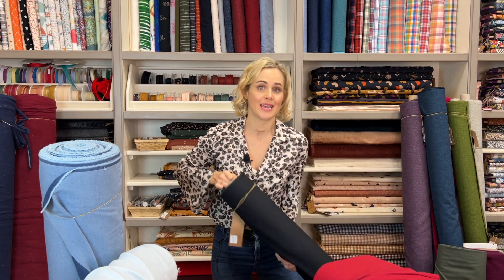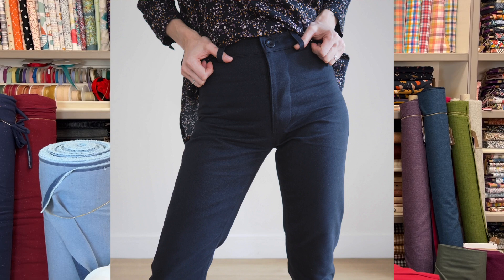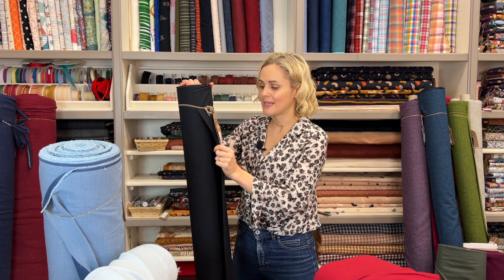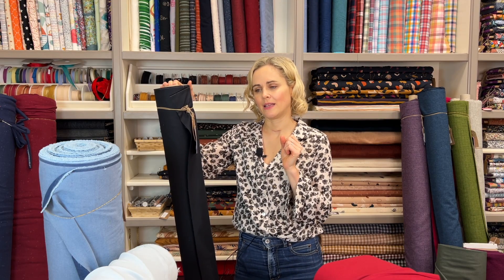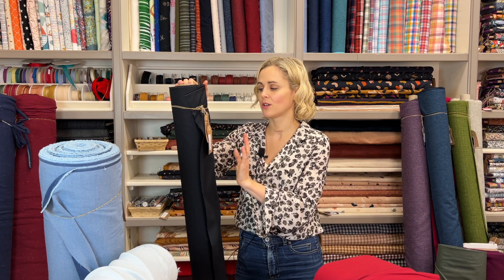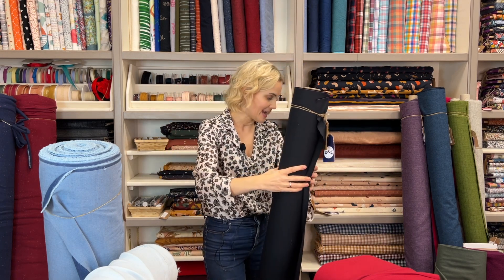We've also got the sanded cotton twill back — this was the fabric used in our Anna Allen Philippa pants kit, which sold out super quickly. We managed to get more in black and stone, with more navy on the way. It's 100% cotton, quite rigid, feels really soft on the outside with a subtle brushed sheen. Really good for non-stretch trousers like the Philippa pants, the Persephone, the Megan Nielsen Dawn jeans — anything calling for a non-stretch denim.